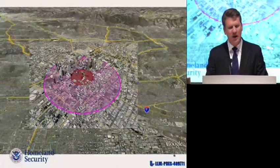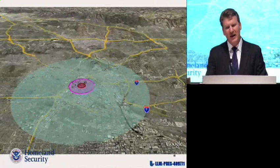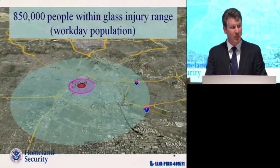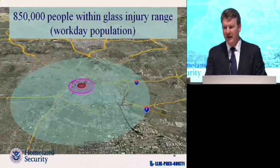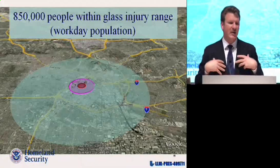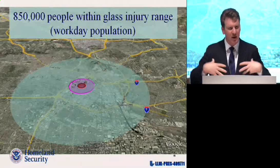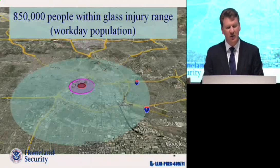Moving out a little further, the blast wave will continue to propagate out several miles. Out to about three miles, glass is still being broken with enough force to cause injury — and there are about 850,000 people within that circle in the workday population of LA. Not every one of them is going to be hurt, but it's important to understand the range of effects: it's not just a smoking crater with everyone else fine. It's much like an earthquake, with an extended range of potential injury.